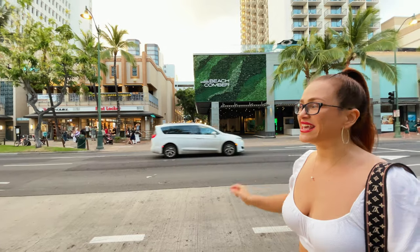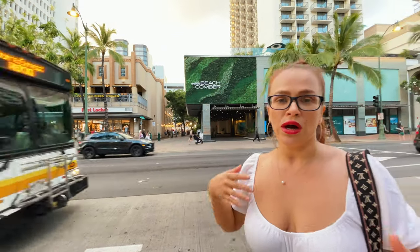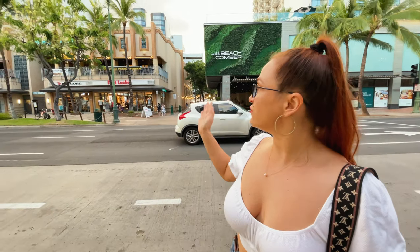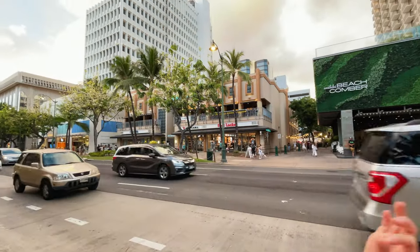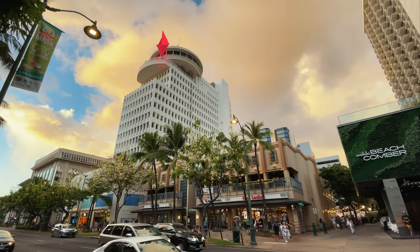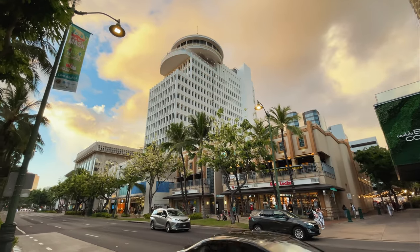It is located right behind me. It is centrally located. Before we go on the property, let me show you around the surrounding area. Right next to the Beachcomber there is a small alley called Duke's Lane, where you can find a market with cheap shopping for souvenirs and Hawaiian apparel. Right next to it there is a food locker, California Pizza, and if you look up you will see Sky Lounge — a really cool bar to have some drinks and watch the sunset.